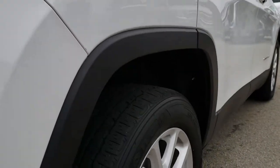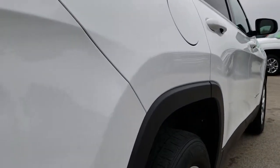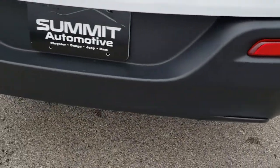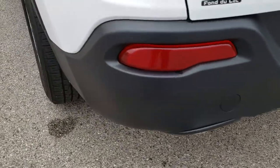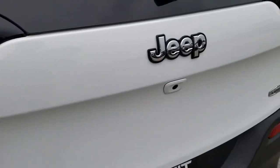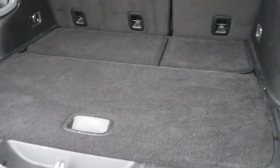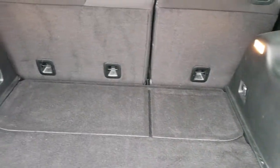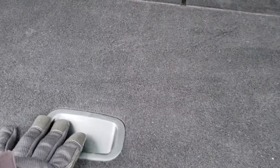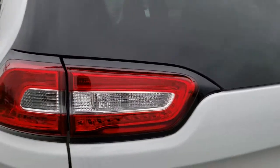Down this side, I didn't see any dents or dings on any of those doors or the fender. As we come around to the back, the rear bumper is in excellent condition. It has chrome-tipped exhaust, LED tail lamps, and the rear deck lid is in excellent shape as well. It does have a backup camera, back storage area, very clean as well. And there is a tire inflator kit back here, which is standard on all the front wheel drives. Those seats do fold down for extra storage, which we'll check out in just a minute.